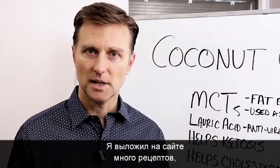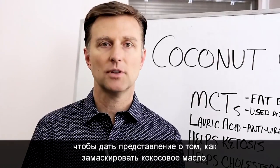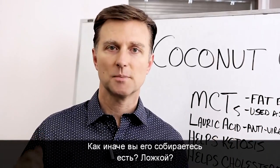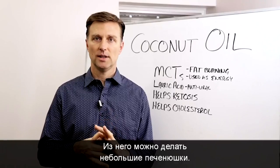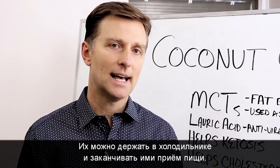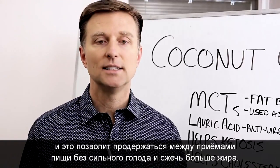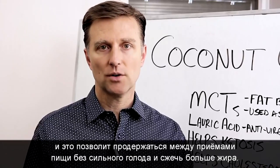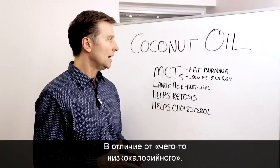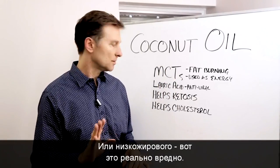I have a lot of different recipes to give people ideas to incorporate coconut oil — like how are you going to eat coconut oil? You can make little cookies with it, keep them in the freezer or the fridge, and consume them at the end of the meal. It's a way to consume more fat to allow you to not be so hungry and go from one meal to the next so you can burn more fat. It does help ketosis versus going on some low calorie or low fat diet, which is really bad.